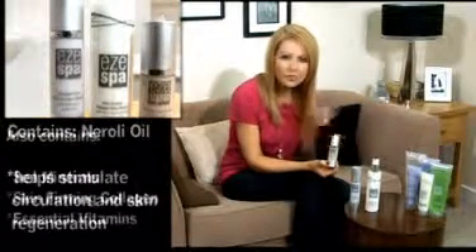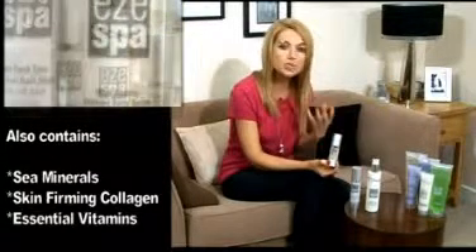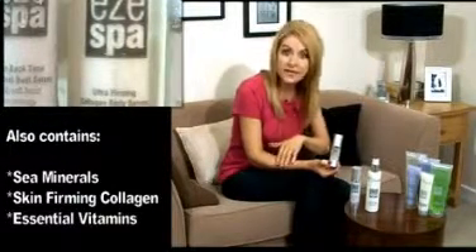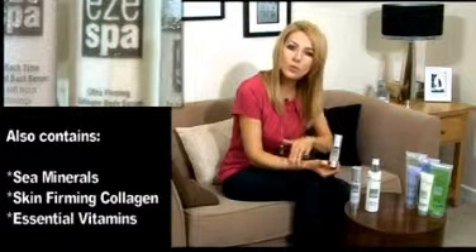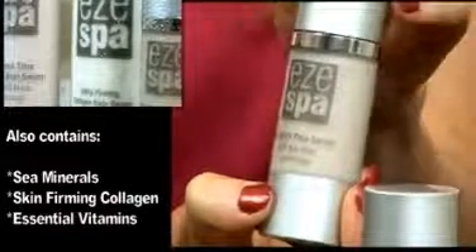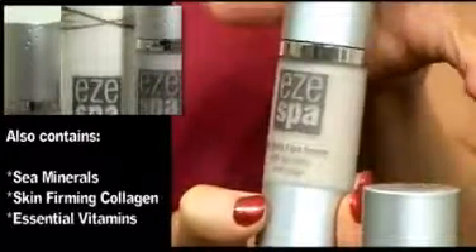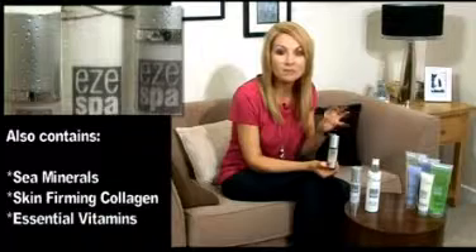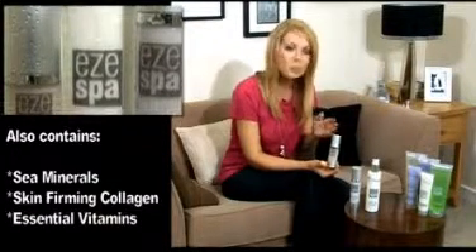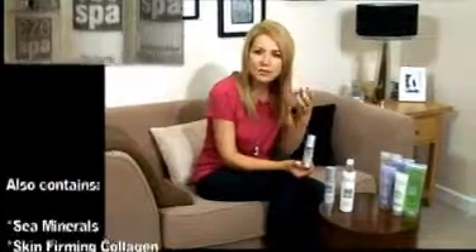This also has sea minerals and collagen in it. Collagen is something that helps keep the skin looking firm and plump, but we do lose it over time as we get older, and this is going to help repair any damage and replace those levels. It's also absolutely jam-packed full of vitamins — Vitamin A, Vitamin C, and Vitamin E. Vitamin C is fantastic at helping to repair damage, and if you have any age spots, pigmentation, or redness, Vitamin C is absolutely fantastic in helping to reduce that.